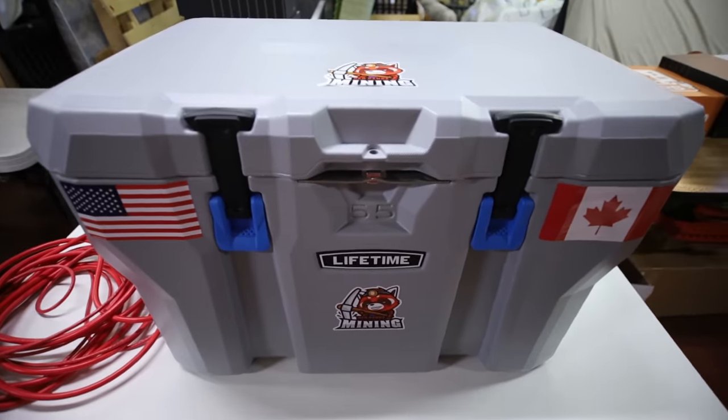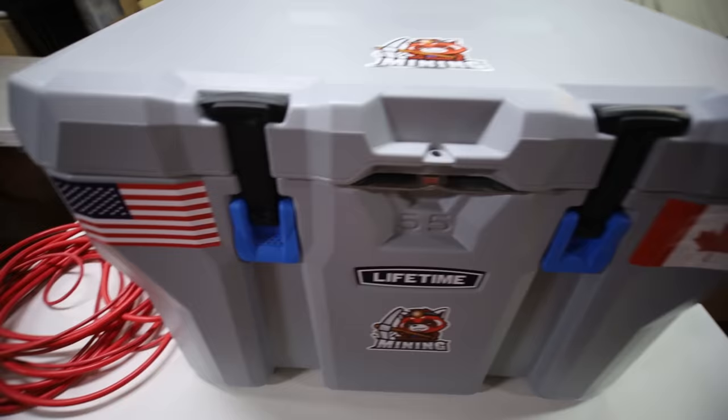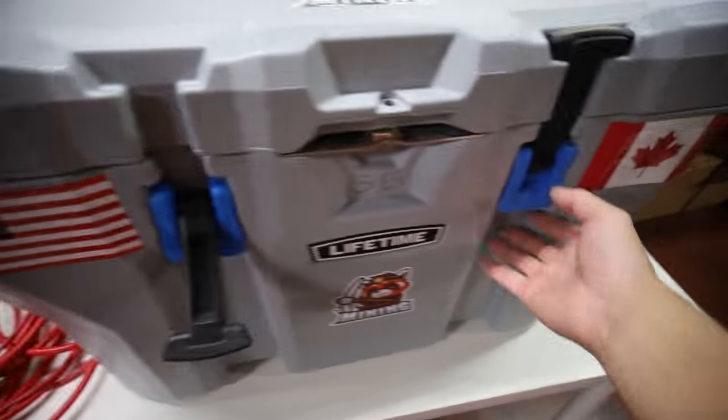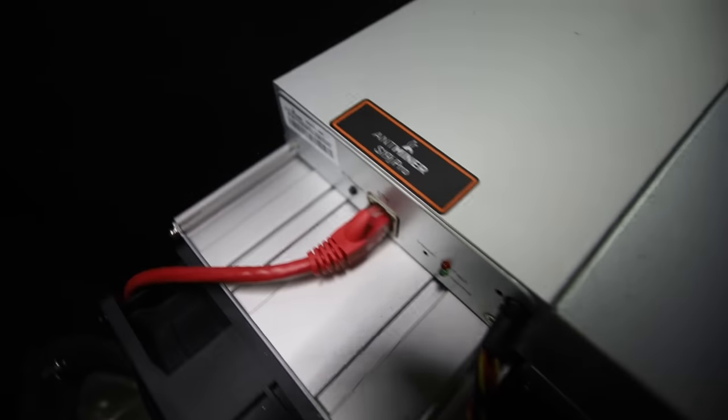The point of today's video is that I am going to be turning back on my Bitmain Antminer S19J Bitcoin miner.